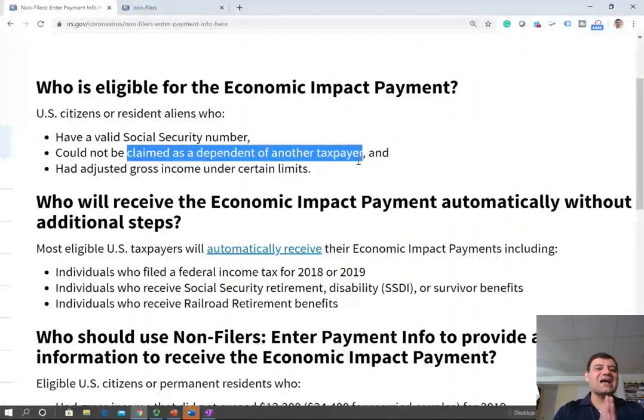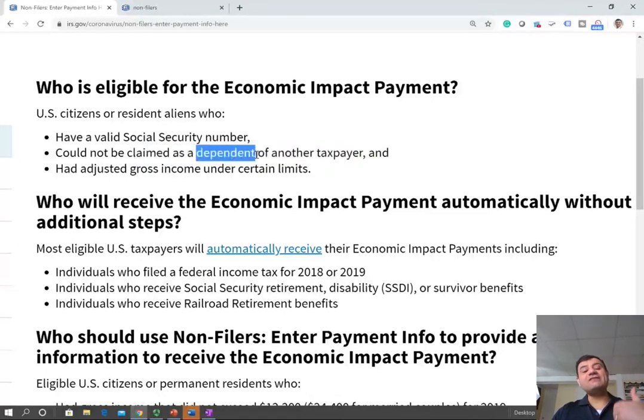Listen carefully. Most college students — here's the disadvantage about this economic payment: college students are oftentimes, most of the time, dependents of their parents. They are dependents of their parents, therefore they don't qualify for the payment. And since they are above the age of 17, they don't get the $500 either. This group really got left out, but this is what Congress decided and there's nothing we can do about it.